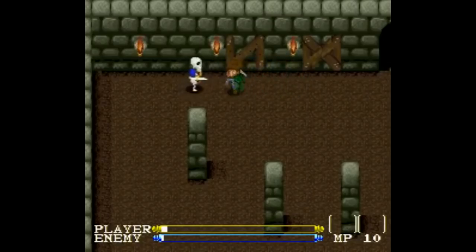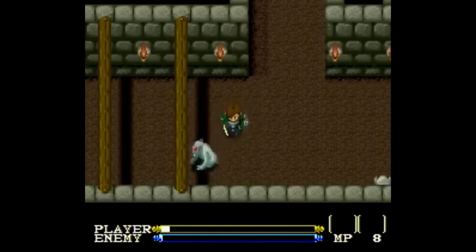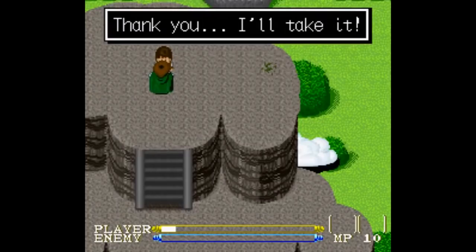Bear in mind, these games aren't all exactly the greatest. Like, you'll never see Lagoon in a top 20 games list, or a top 50 list, for that matter. But it's still decent enough, especially for its price.